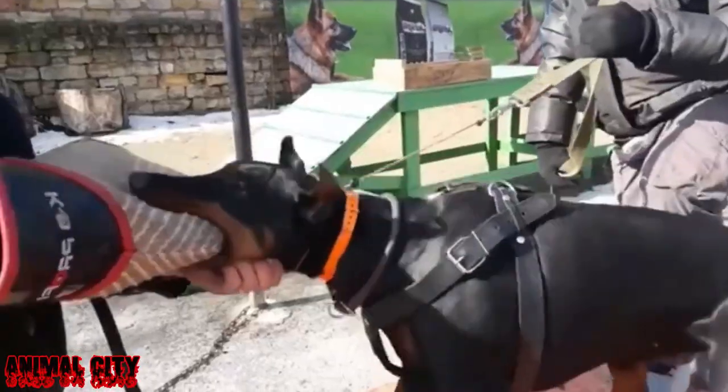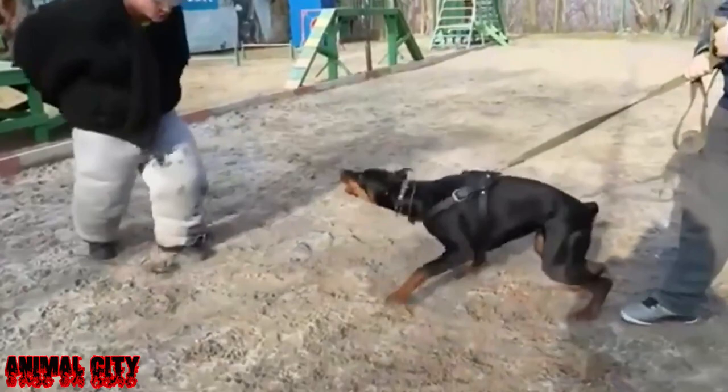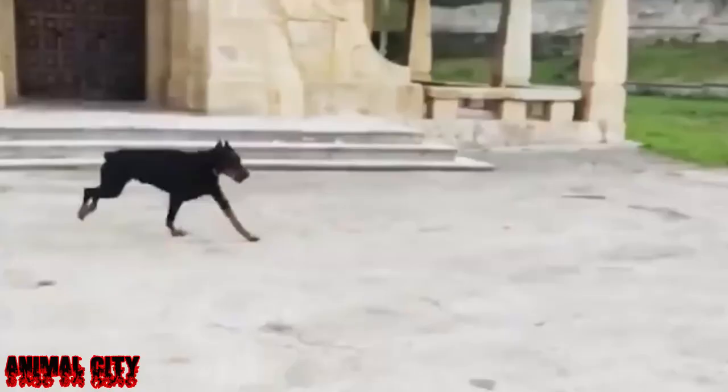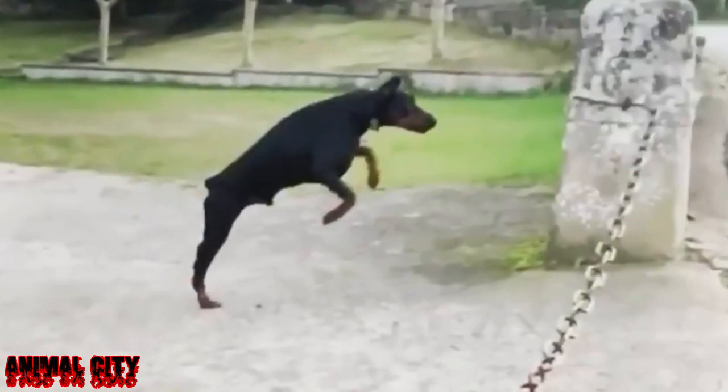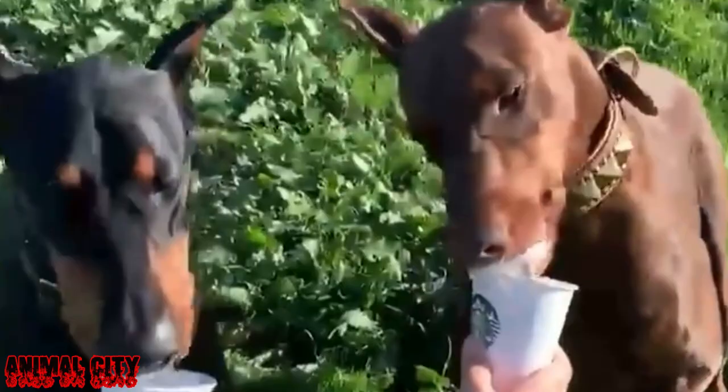The Dobermann is a medium-sized breed of domestic dog that was originally developed around 1890 by Louis Dobermann, a tax collector from Germany. The Dobermann has a long muzzle, stands on its pads, and is usually not heavy on the feet. Ideally they have an even and graceful gait. Traditionally the ears are cropped and the tail is docked.